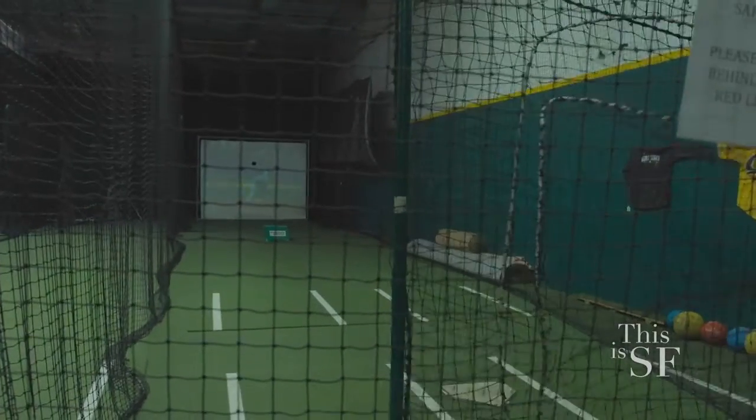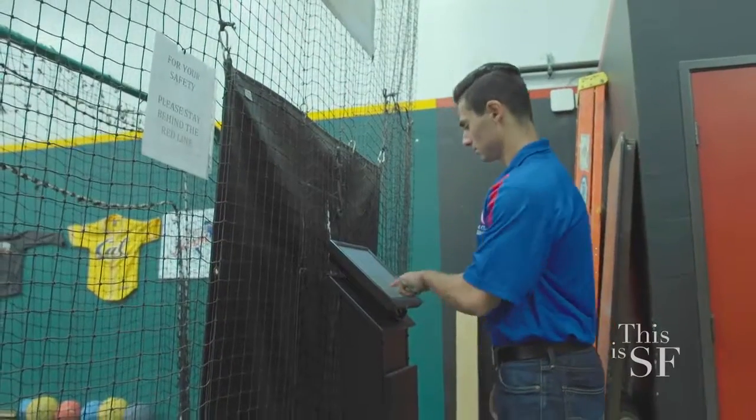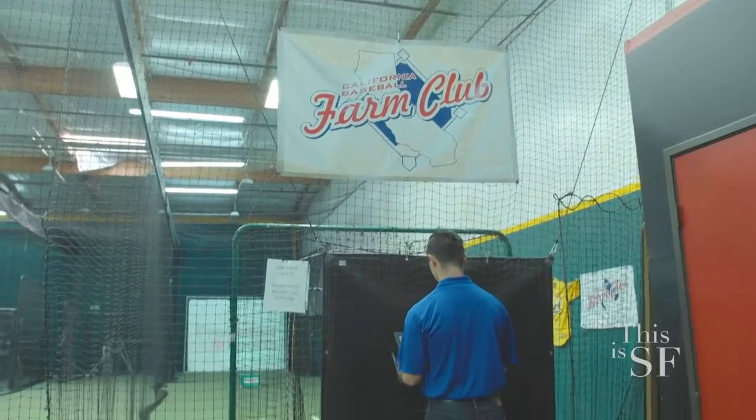Tell me more about the technology that powers that simulator. We have a projector that projects an image of a pitcher up onto that screen. As the pitcher goes through his windup, a ball shoots out, and all the pitches are controlled through a touchscreen computer that's outside the cage. It throws eight different pitches up to 100 miles an hour.